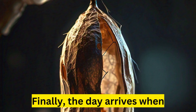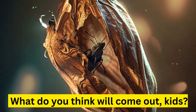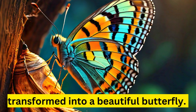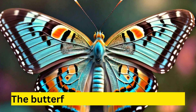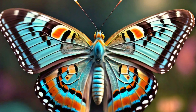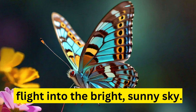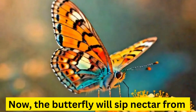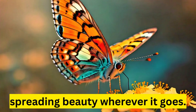The adult stage. Finally, the day arrives when the cocoon starts to crack open. It's a butterfly! The caterpillar has transformed into a beautiful butterfly. This is the adult stage of its life cycle. The butterfly stretches its new wings, lets them dry, and then takes its first flight into the bright, sunny sky. Now the butterfly will sip nectar from flowers and help pollinate them, spreading beauty wherever it goes.